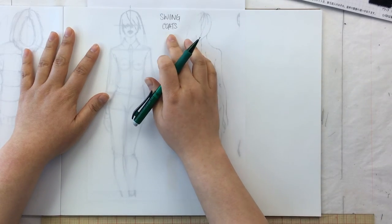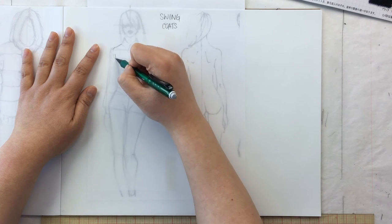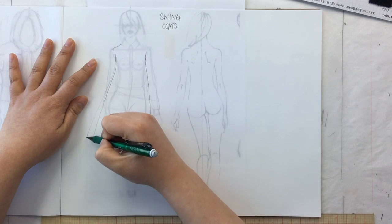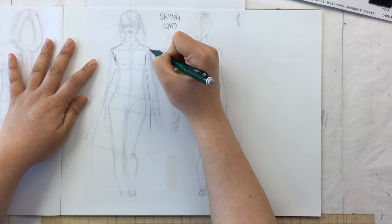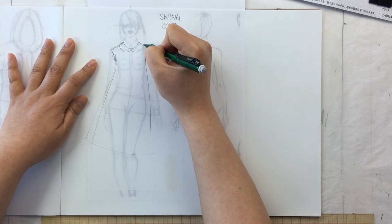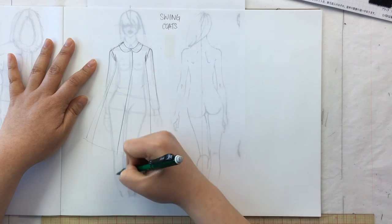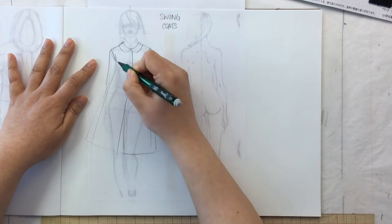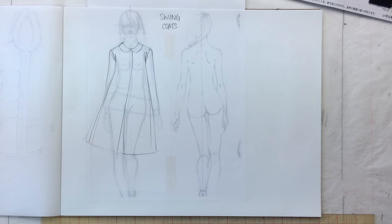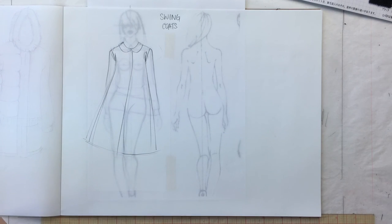Swing coats can be double-breasted, single-breasted, any kind of collar, sleeve, or fabric. The name comes from the trapeze shape — it's not a cocoon because it doesn't taper back in again. It is an A-line coming off the shoulder: a tent or trapeze shape, fitted around the collar and shoulders, and then the shape swings out — hence 'swing coat.' I prefer swing coats to be made in a fabric that will utilize the shape and literally swing with the body as it walks.